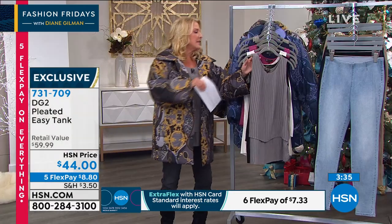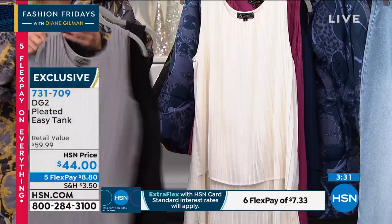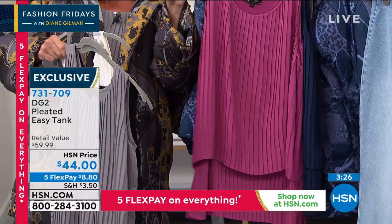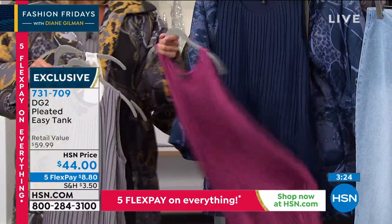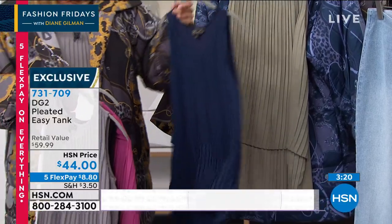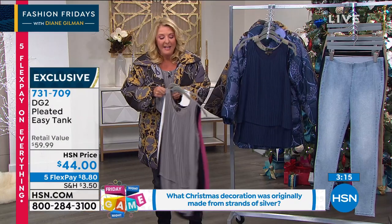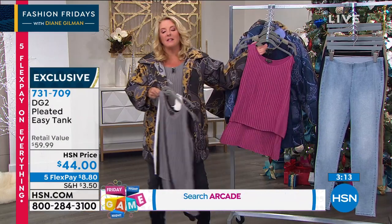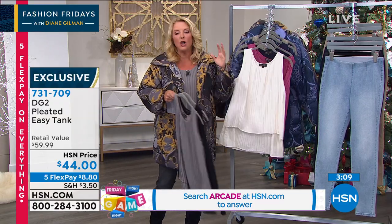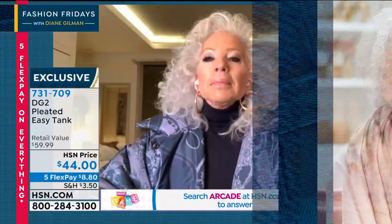Let me do the colors quickly because we always sell thousands of Easy Tanks, especially when they're brand new. The first color is gray, then classic black — you just can't go wrong — then ivory, then mauve. Two more: the navy, and finally the gray one that I'm wearing. And here she is, the brilliant designer behind the line, Miss Diane Gilman.